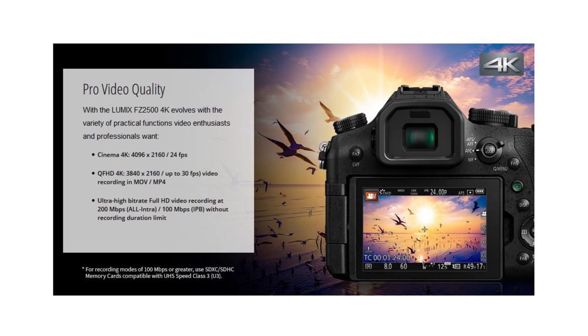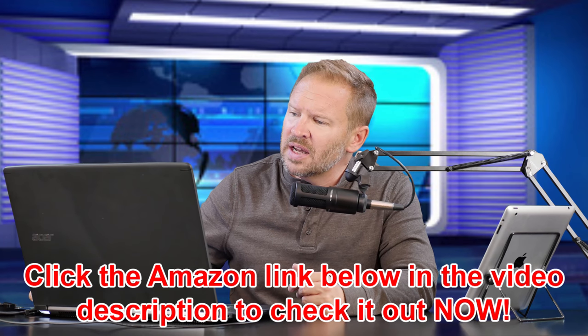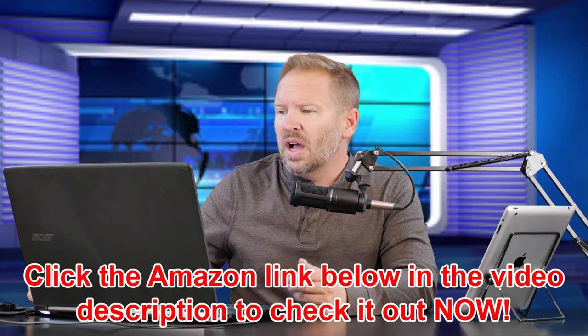If you're into video, this is a camera you want to look at because Panasonic has packed most of their pro-level features into a camera that's $1,199 US. I'll put a link below — you can check it out on Amazon. I've got it up here on the site looking at the specs, but it's an incredible hybrid camera for 4K.